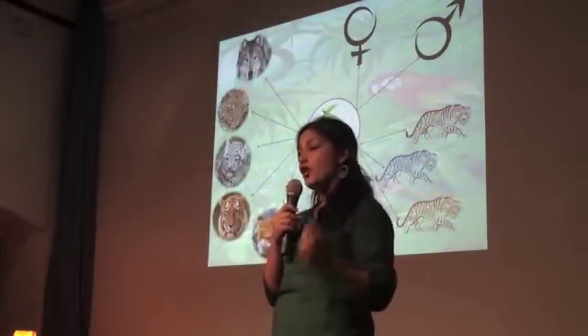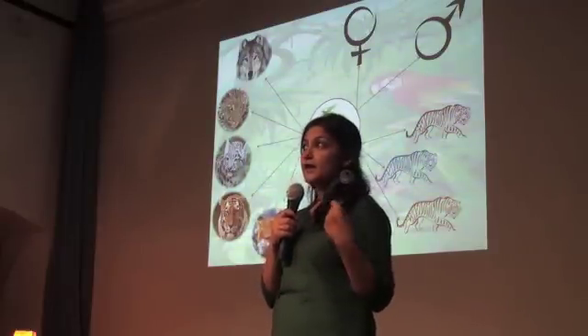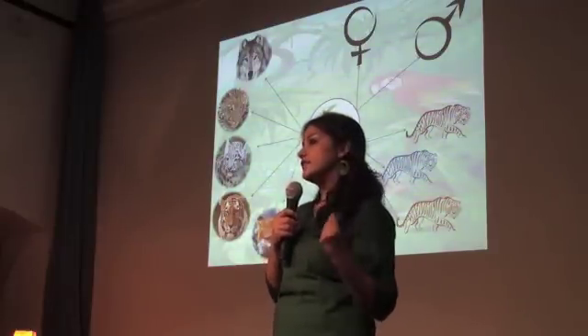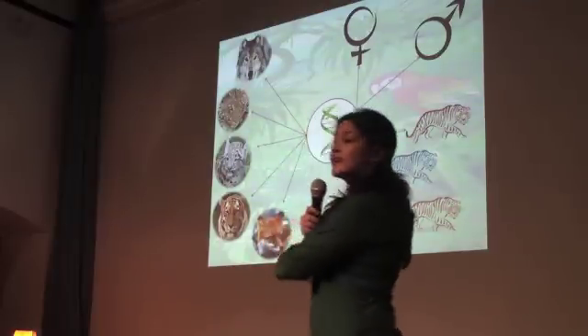It will give you enough information to make very concrete conservation plans to protect that animal. And a lot of the non-invasive ways I talked about earlier — camera traps and track marks — you can get that from this too.